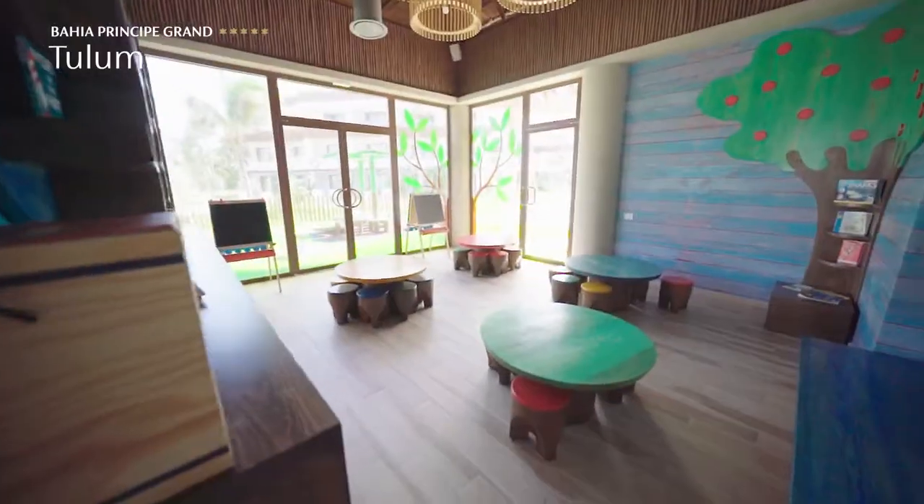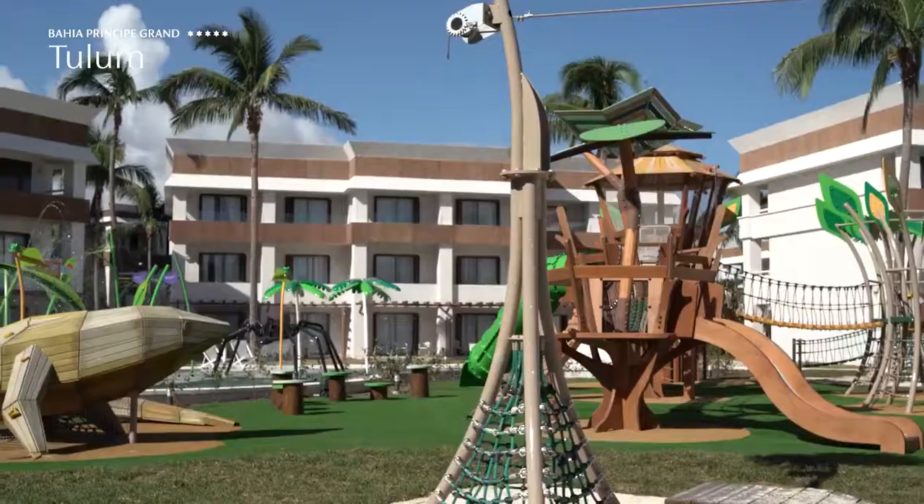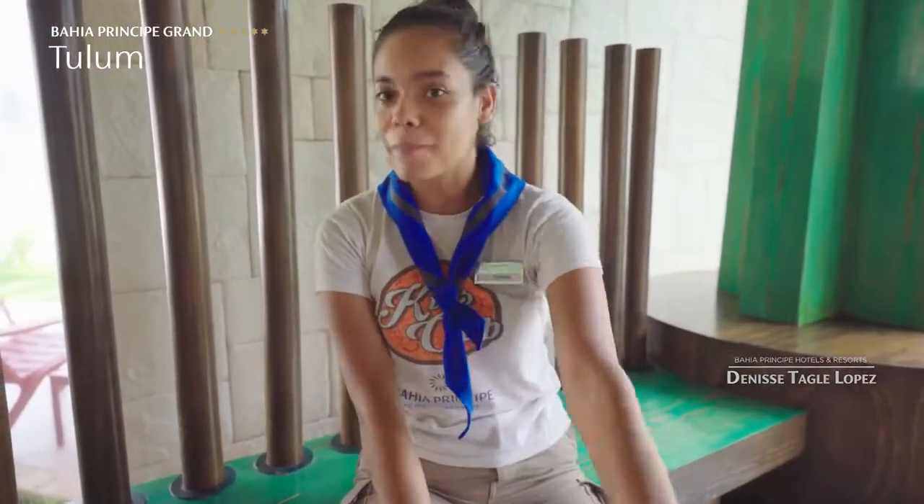Hi, my name is Denise. Welcome to our Bahía Príncipe Grand Tulum Kids Club. We have amazing activities for all the kids, so we're waiting for all of you kids to come and join us.